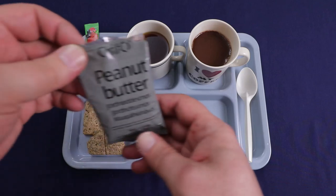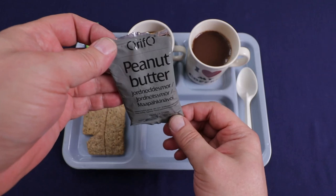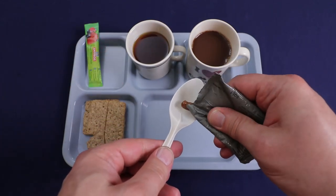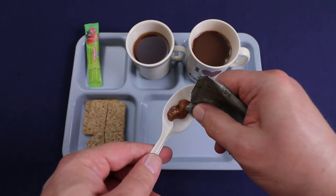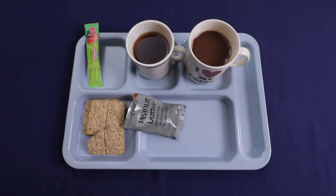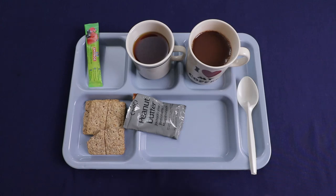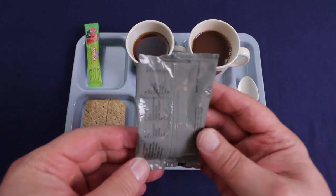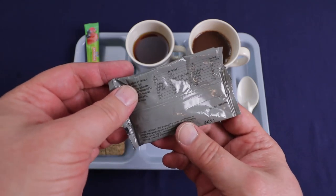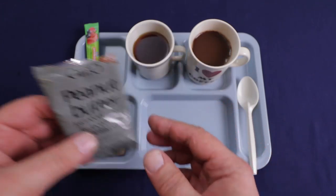And our peanut butter — you get this peanut butter by Orpho and it separates really bad. It's like a natural peanut butter; you have to knead the crap out of it. It seems a lot darker than normal — the roast on that must have been pretty heavy, because the ingredients are just peanuts, dextrose, and salt. Man, that's really dark, but it tastes good though.